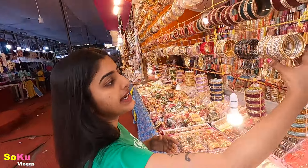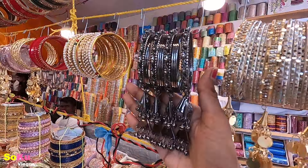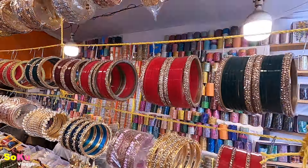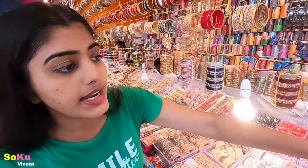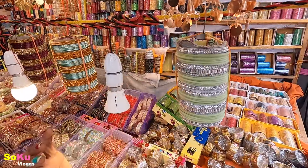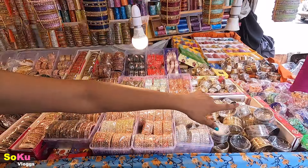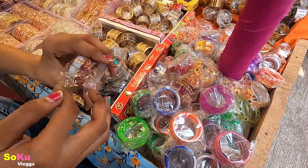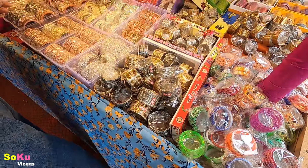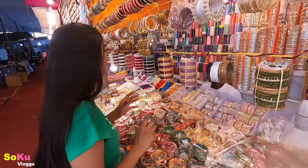There are colors — if you have any color you can match it. You can see junk jewelry — oxidized, diamond, and gold combination. Again junk jewelry here, basic bangles, diamond bangles. Here you can see velvet bangles, very famous diamond bangles pairs. You can see many different bangles, small ones too.